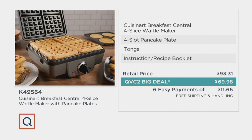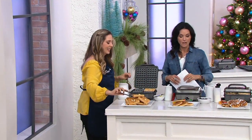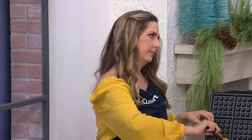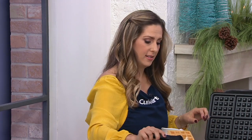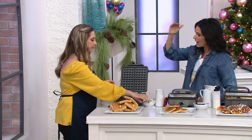I want to introduce you to Marissa, who brings us these great Cuisinart products. Cuisinart has been in our family's life for many, many decades. So tell us about Cuisinart — why are they really one of the top kitchen appliance brands?